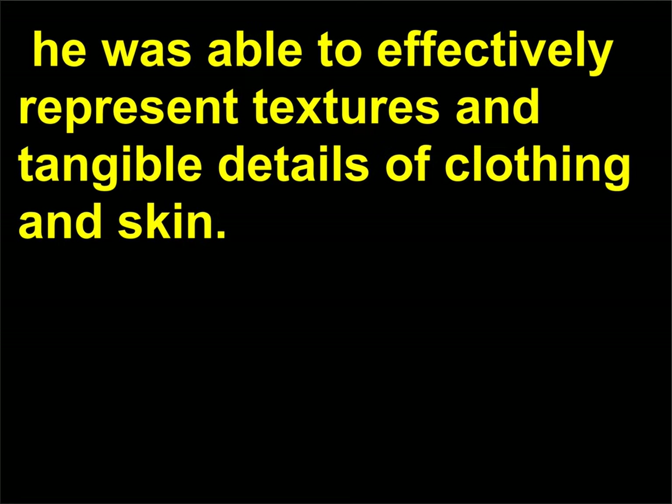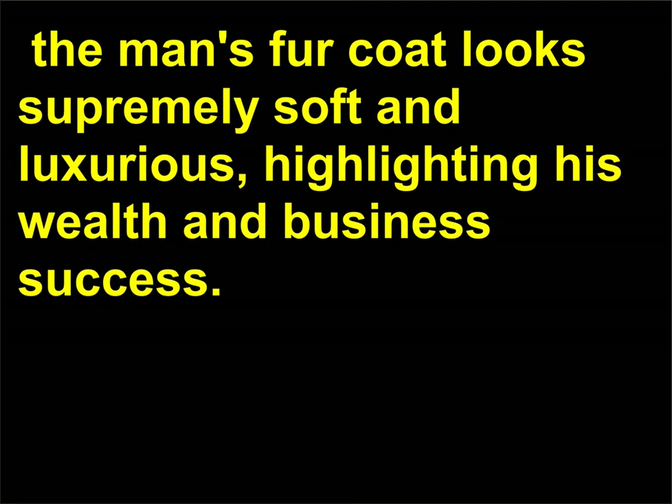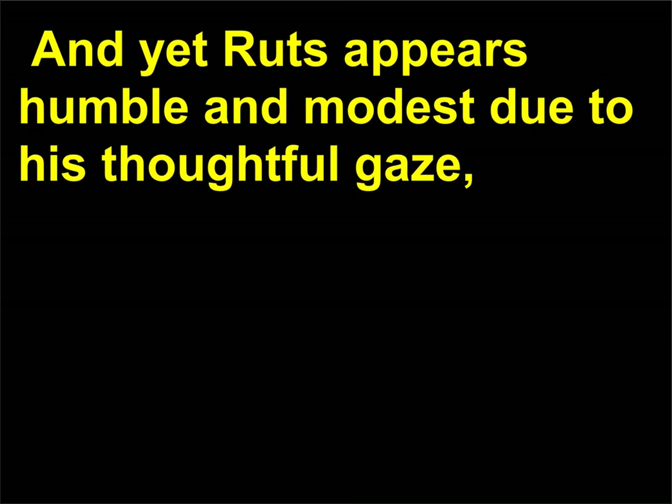In some of his early drawings, youthful Rembrandts can be seen displaying shock, disgust, fear, and confidence. With his great painting skill, he was able to effectively represent textures and tangible details of clothing and skin. In his 1631 portrait of Nicolaes Ruts, a fur merchant, the man's fur coat looks supremely soft and luxurious, highlighting his wealth and business success. And yet Ruts appears humble and modest due to his thoughtful gaze, furrowed brows, and slightly bent posture.